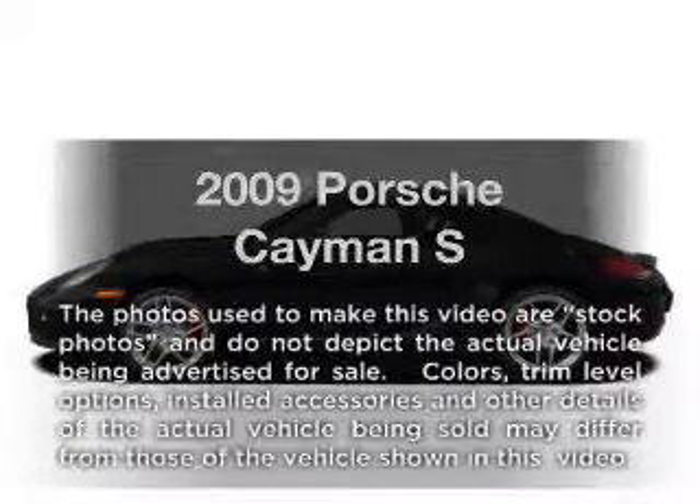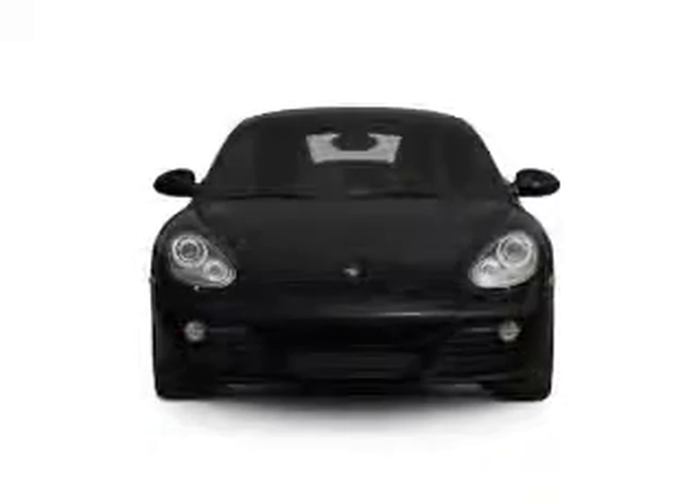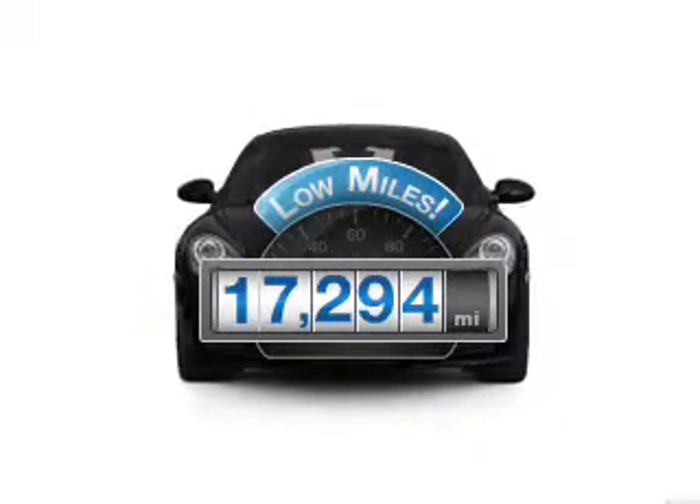Imagine yourself in this 2009 Porsche Cayman. Travel the roads in style and comfort in this great vehicle. Get more for your money with this vehicle that features low mileage and dependability.